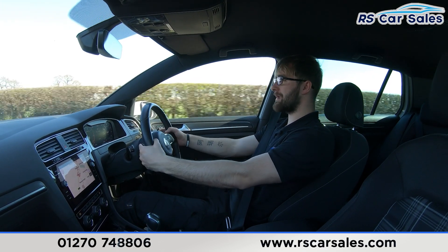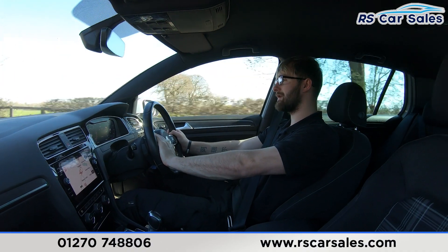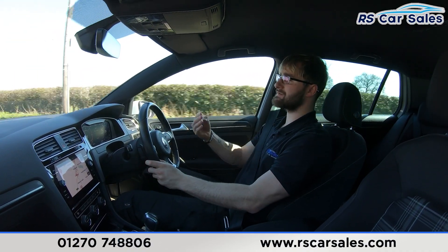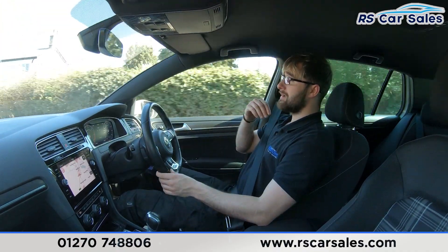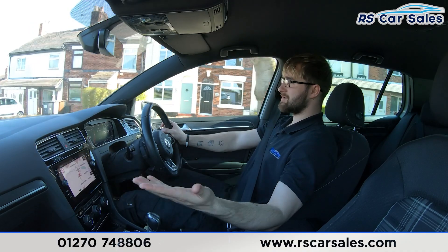We have the multifunctional steering wheel with paddle shift, so you can flick it into manual mode. You also have your adaptive cruise control and speed limiter on the left-hand side. The adaptive cruise control, when activated, keeps you a safe distance from the vehicle in front. You can also adjust that distance, and when the vehicle in front brakes, you brake too — and vice versa if they speed up.